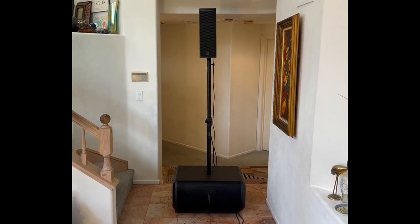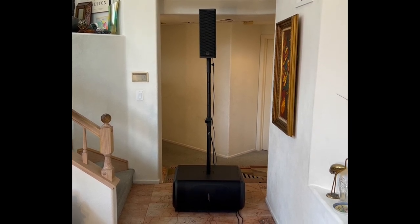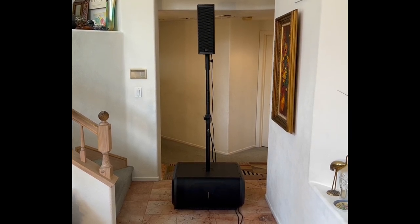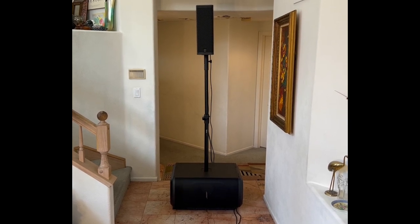Of course, the Bose Pro 32 has Bluetooth and the mixer built in. This one, as you saw, requires a separate mixer and has no Bluetooth, no EQ on it — very professional. Professionals don't use Bluetooth. So it's kind of a different application.